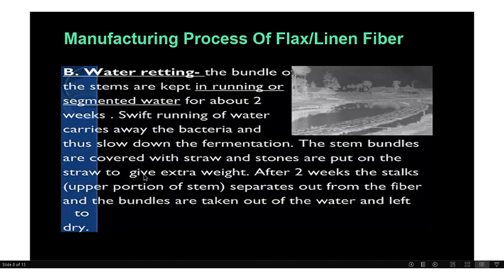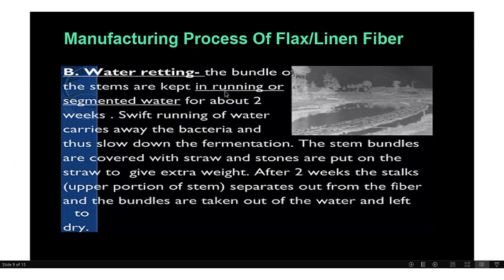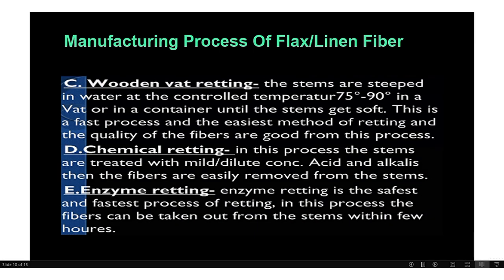The second ritting process is water ritting: the bundles and stems are kept in running water for about 2 weeks to remove the fibers from the stems. The third is warm water ritting: in this technique, stems are steeped in water at a controlled temperature of 75 to 90 degrees in a vat or container until the stems get soft. This is the fastest and easiest method, producing good quality fibers, and is the most commonly used.